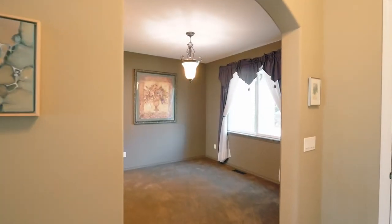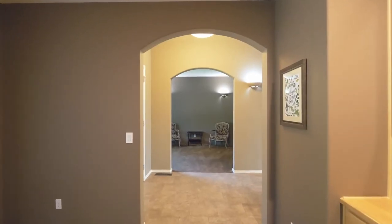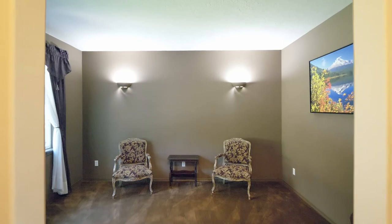You'll also find a thoughtful separation of spaces with a formal dining room, built-ins and an office or den on this main level.